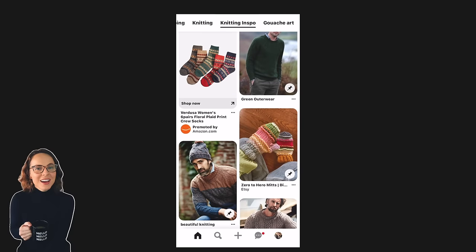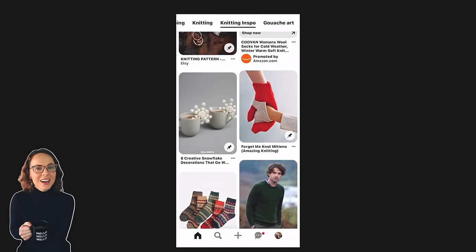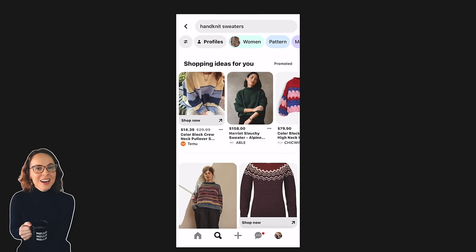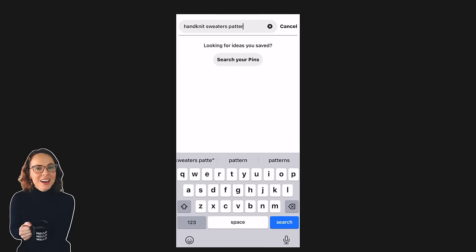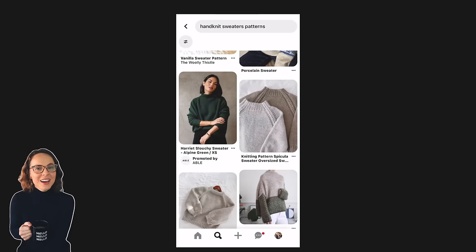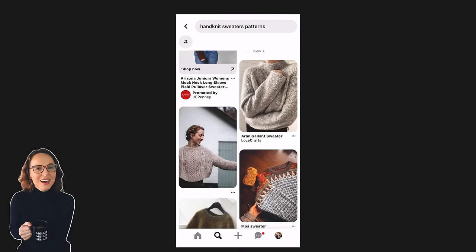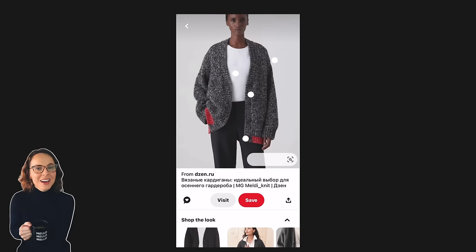You might find imagery, a particular pattern, or an editorial photo shoot for a designer - anything linked to knitting. Or you can tap on 'knitting inspo' to narrow it down more. Some results will be advertisements and you can pass those by, or hit the three dots and say you're not interested so Pinterest pays attention to that. You can also search something specific like 'hand knit sweaters' or 'hand knit sweater patterns' and get more targeted results.